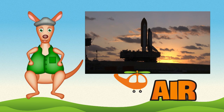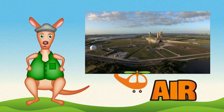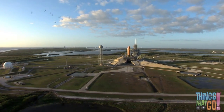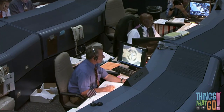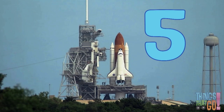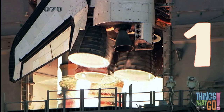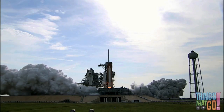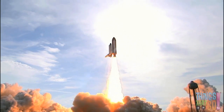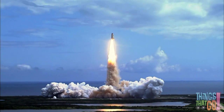Hello kids, Reggie Roo here — you are in for a treat today! Have you ever seen a space shuttle? There's the shuttle on the launch pad, it's about to launch. Everyone at mission control is ready. Ten, nine, eight, seven, six, five, four, three, two, one — and lift off! Fire blasts out of the engine and the smoke billows out as the shuttle powers into the sky.